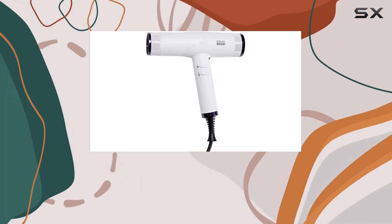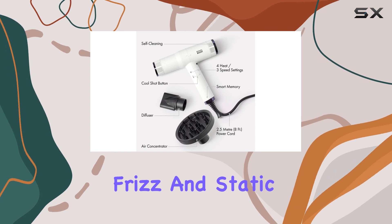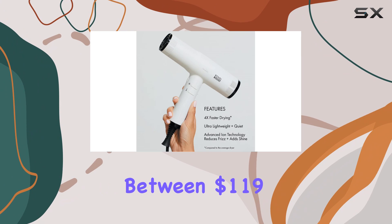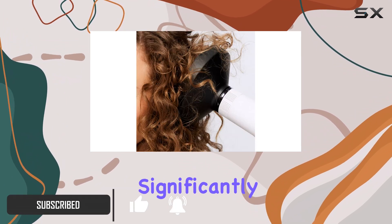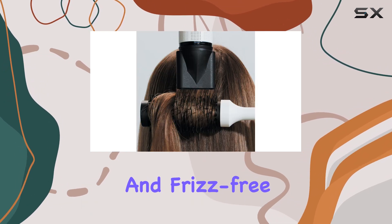The Bondi Booze Sonic Dryer is an excellent choice if you're seeking an ionic dryer to tame frizz and static. This dryer, retailing between $119 and $199, impressed us with its even and powerful performance, significantly reducing drying time and leaving hair smooth and frizz-free.